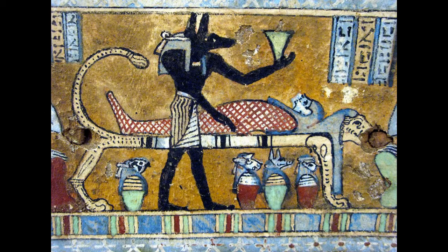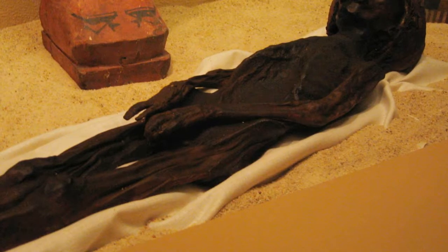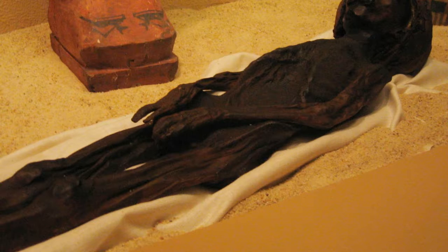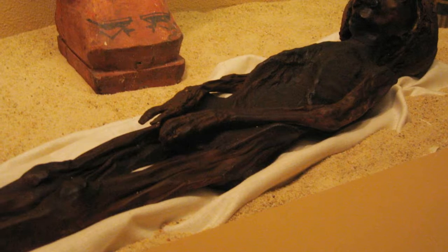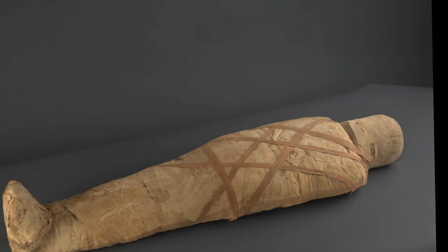Number 1: Mummification. The Egyptians are perhaps the best-known adherents of this process, although they are far from the only ones — in which a corpse has its skin and organs preserved by either intentional or incidental exposure to chemicals, extreme cold, very low humidity, or lack of air. The oldest mummy found to date was a decapitated head that dates back to 6000 BC.